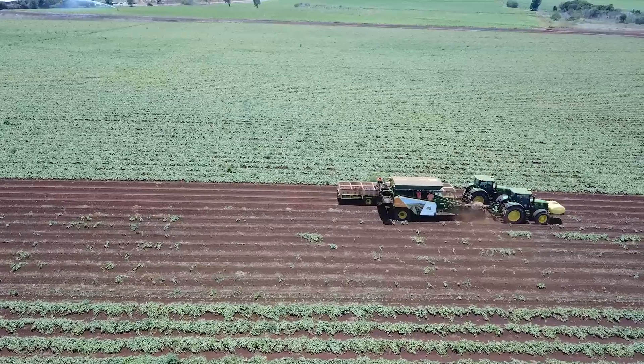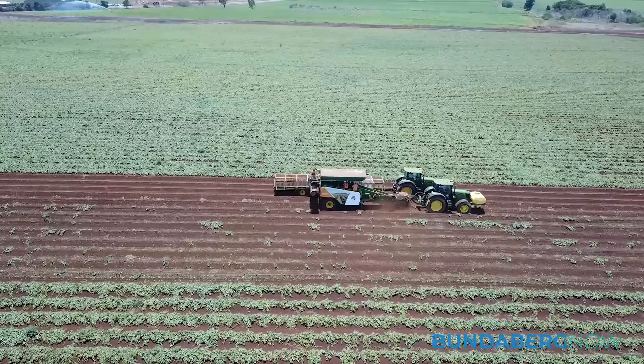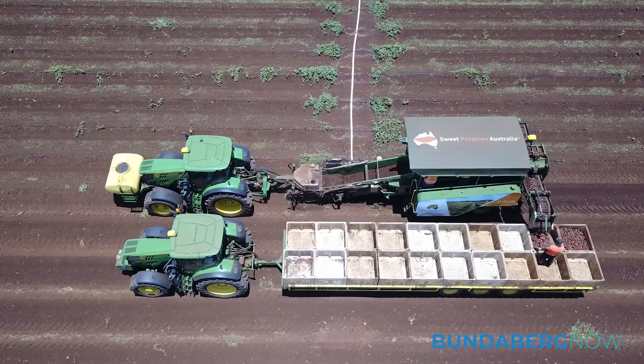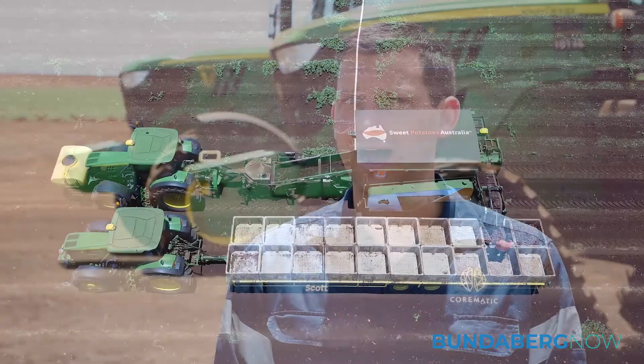The project that Cormatic and Greensill Farming Group have been working on has been a number of different projects, but primarily control systems for a new generation of sweet potato harvesters, as well as a custom designed yield monitoring solution for in-harvest yield monitoring.